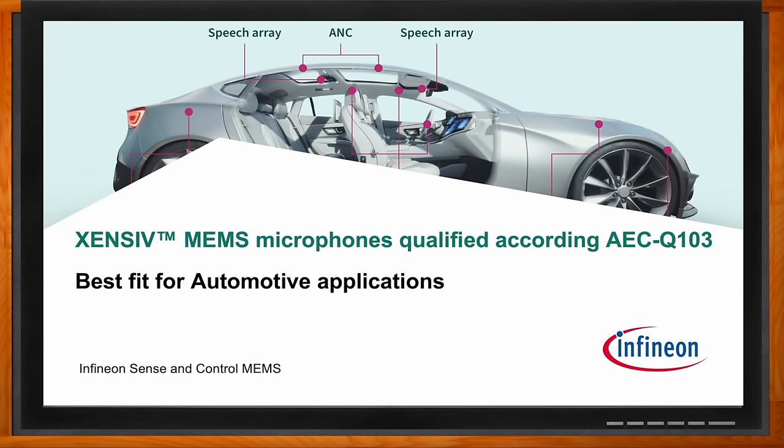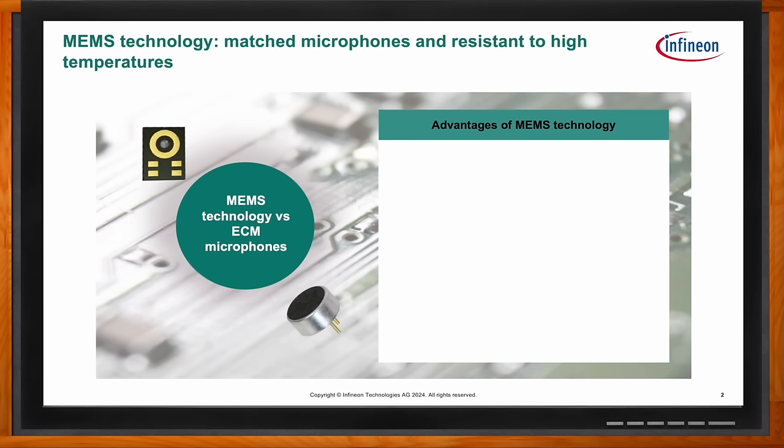But James, before we get into the details, what makes MEMS technology a good fit for these kinds of applications? Well, in general, what we tried to achieve with the MEMS microphone in the automotive space was to bring something to market that could be processed in a standard reflow operation. That's one of the major issues with using an ECM or a condenser microphone — it simply can't handle high temperatures.